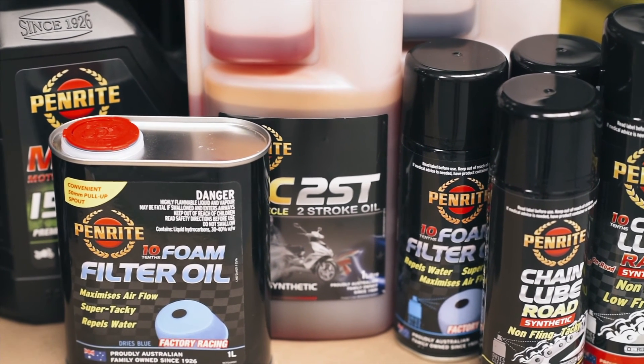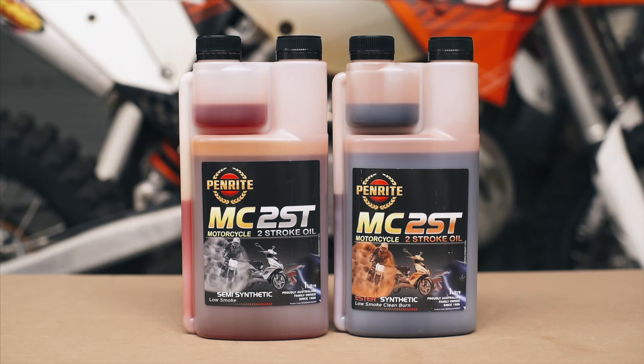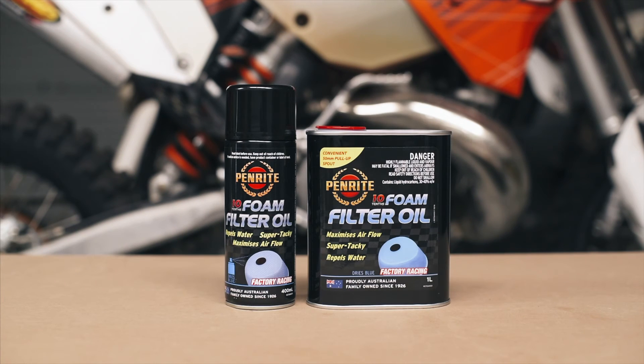Make sure you also check out Penrite's full range of specialty motorcycle oils, including two-stroke oils, chain lubricants and cleaner, fork oils, air filter cleaner and oils, and more.